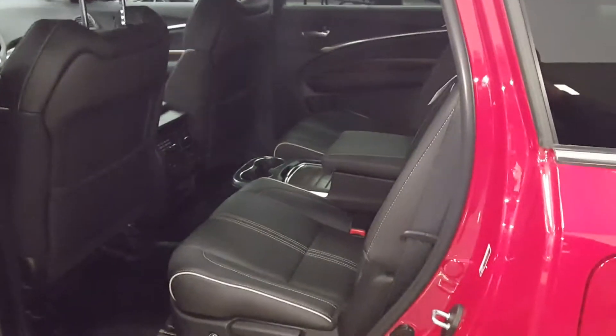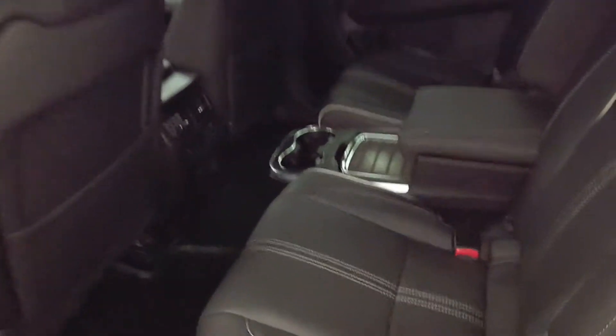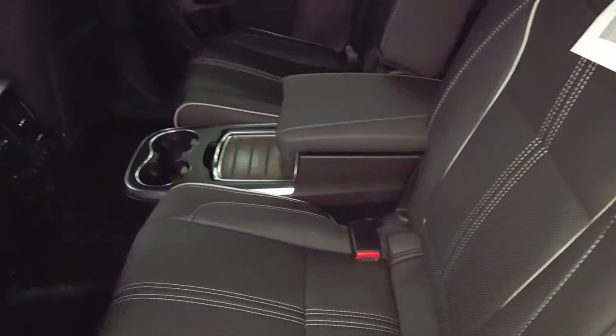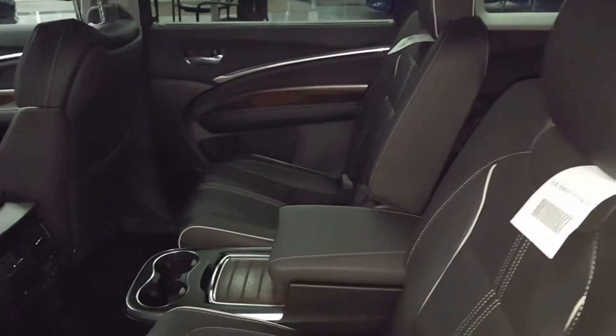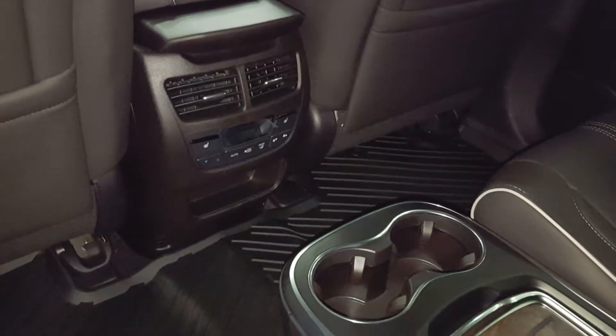You also get the genuine wood grain, and those are some of the things this one adds over your Technology package. In the front you get ventilated seats in addition to the cooled seats, and in the back you'll notice there are captain's chairs giving you more of a luxury feel, with heated seats in the rear as well.